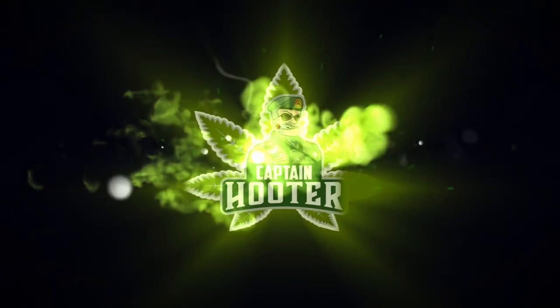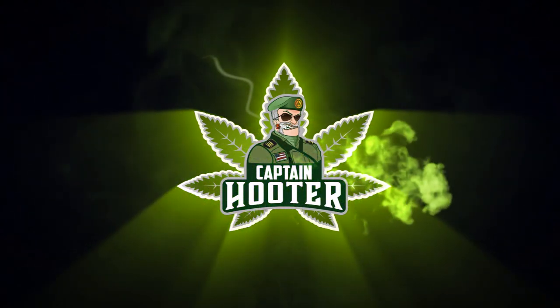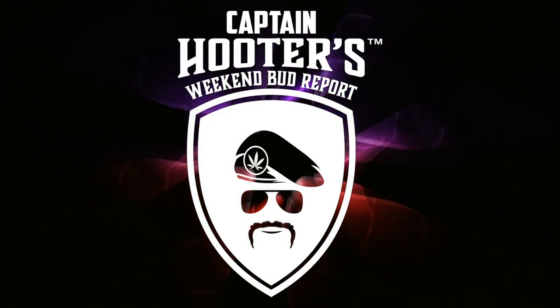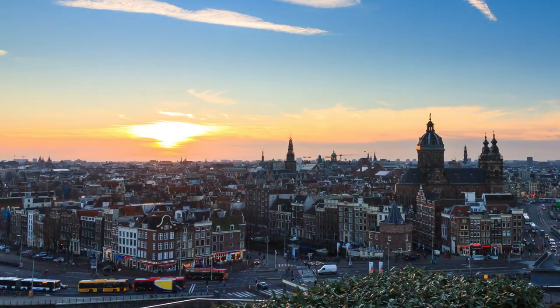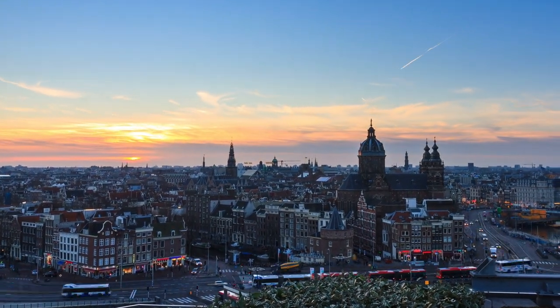It's Captain Hooter! I buy five different buds and then I come back here and I show you what I found. That's to give you an idea of what kind of buds are available when you come here and what kind of prices you're going to pay. It also gives you a chance to see what these buds look like up close and personal. So let me show you what I found for you this week.